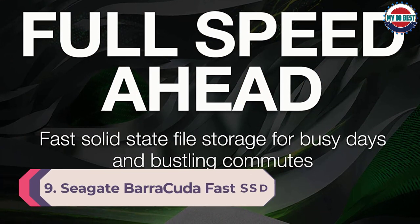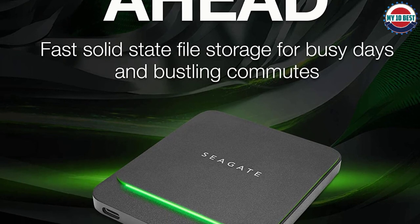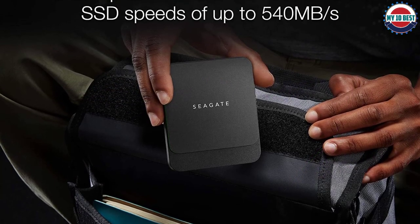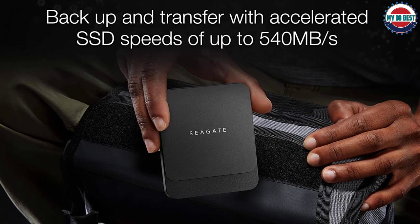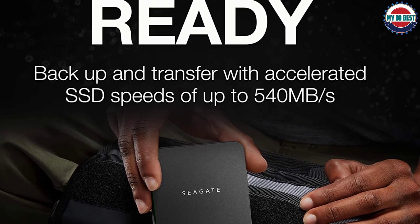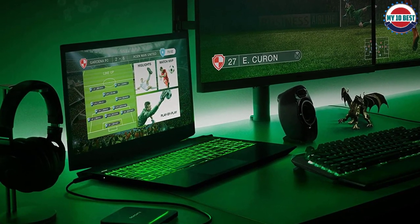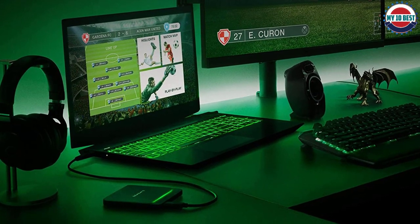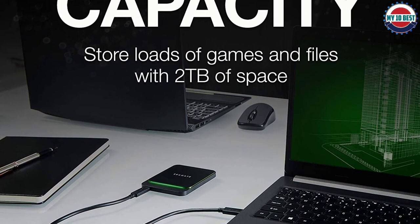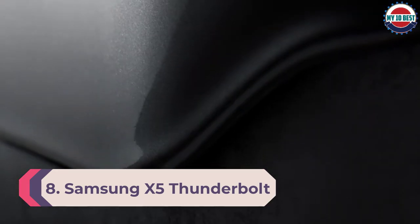Number 9: Seagate Barracuda Fast SSD. Rated for 540MB/s read and 500MB/s write, the Seagate Barracuda Fast SSD is a mid-price portable SSD that lives up to its name — in most performance tests its results were at the top edge of the mid-range. It looks cool too: a svelte rectangular slab of black metal with a raised square in the center. It's bare bones on software but includes a two-month Adobe Creative Cloud Photography plan membership. Factoring in storage space, speed, and visual appeal, it gives you quite a bit for your money.